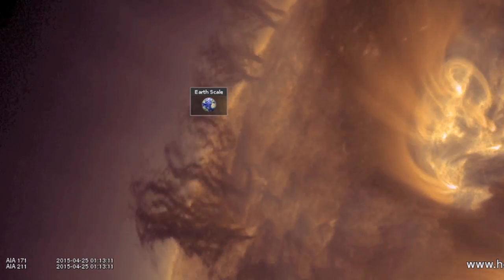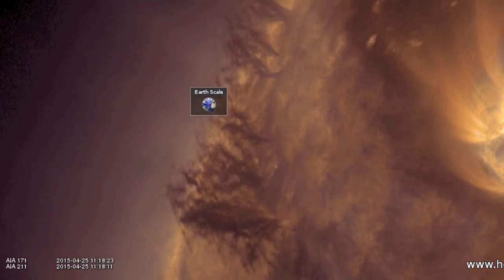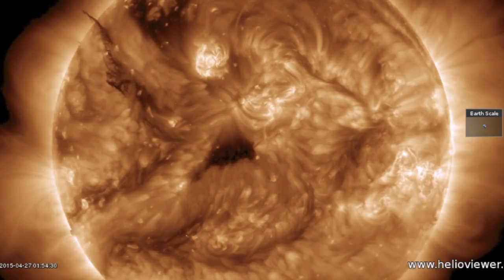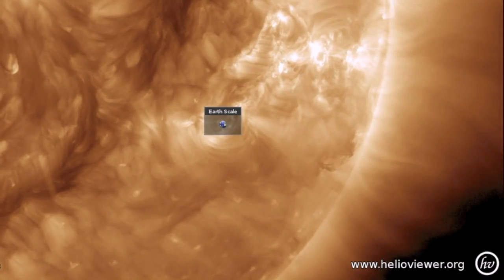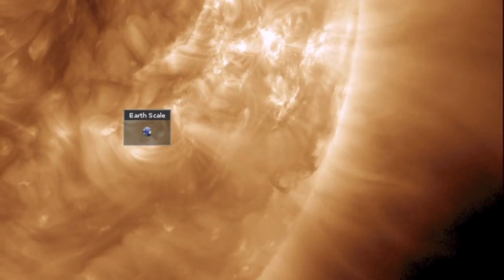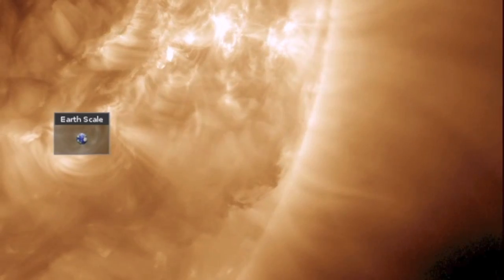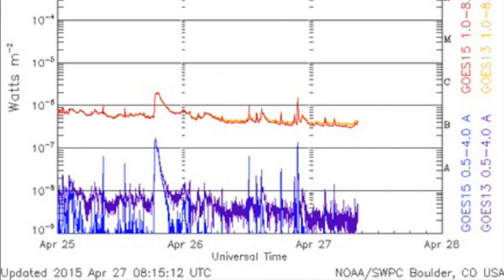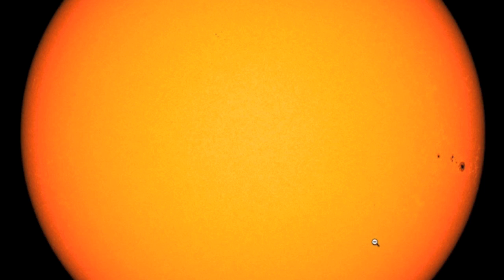Now, while we watch that big filament top left, we notice a lot of surface features on the disk, but none of them are geo-effective at this time. Our lone eruption yesterday came from the southwestern quadrant — quick pop, small ejecta, and not at all heading in Earth's direction. The X-ray solar flares remain very low. This is unlikely to change today, unless the departing spots pop one or two.